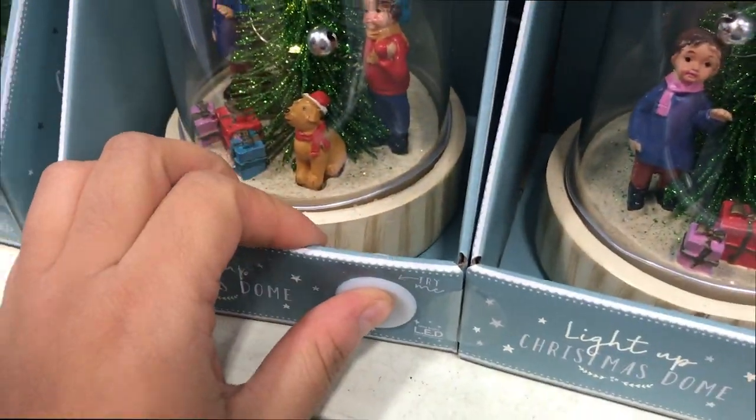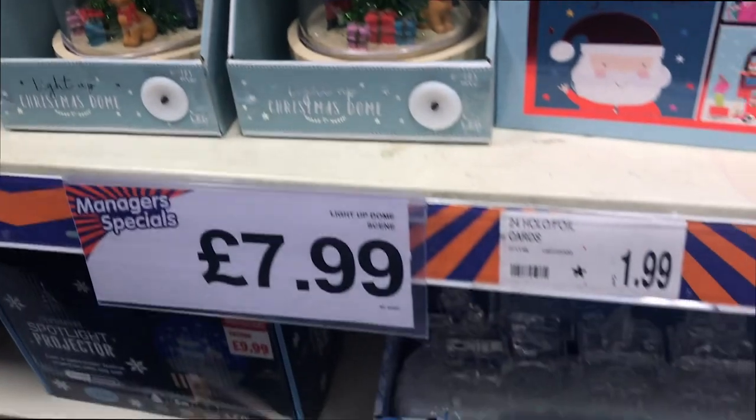Look, it lights up! So that is a Christmas snow globe and that's $7.99 — that's very cute, isn't it? I thought you had to shake it like a normal snow globe.